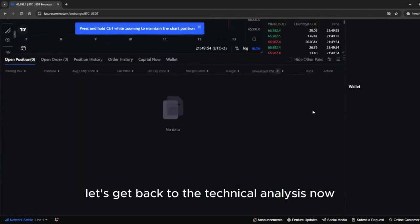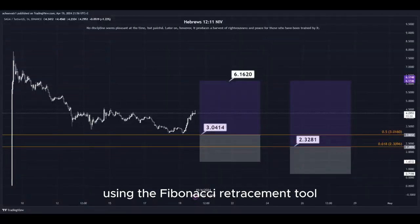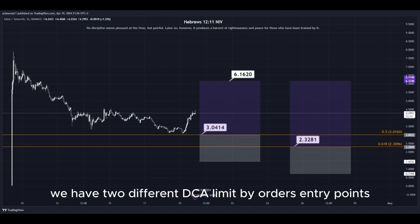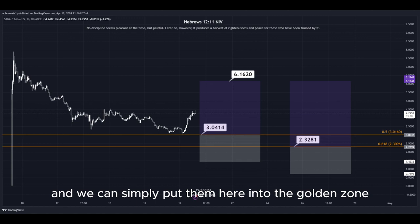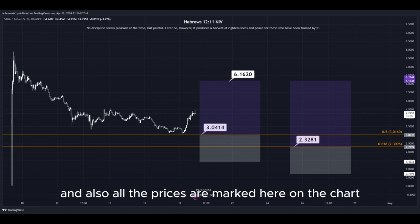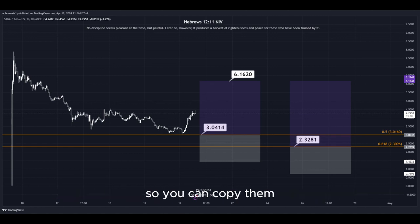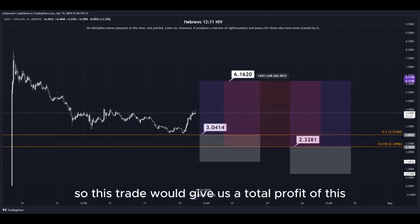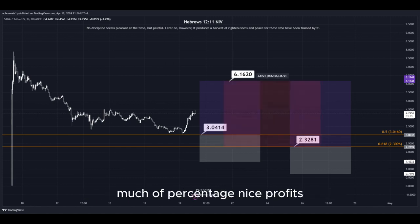Let's get back to the technical analysis now. Using the Fibonacci retracement tool, we now have the golden zone right here and right here. So basically we have two different DCA limit buy order entry points, and we can simply put them here into the golden zone. We set our TP target here at the most recent highest high, and all the prices are marked on the chart so you can copy them and use them easily for your own trades. This trade would give us a total profit of this much in percentage — nice profits, quick and easy trade.